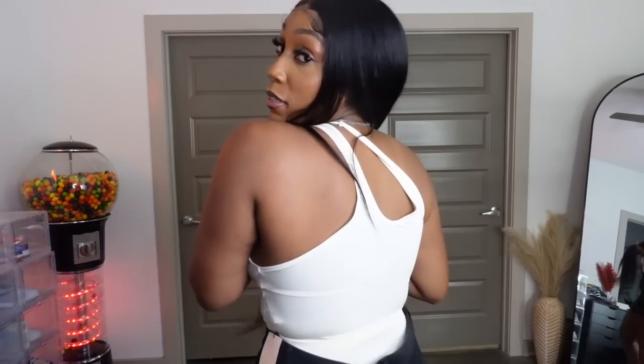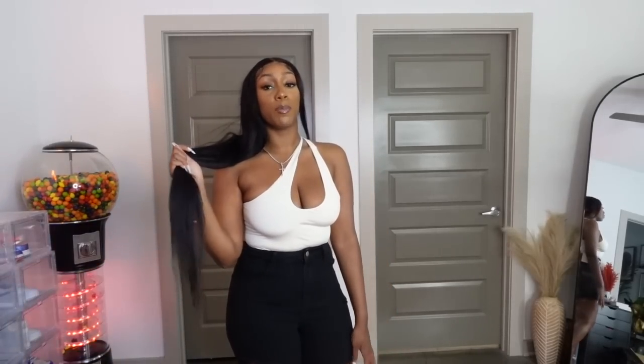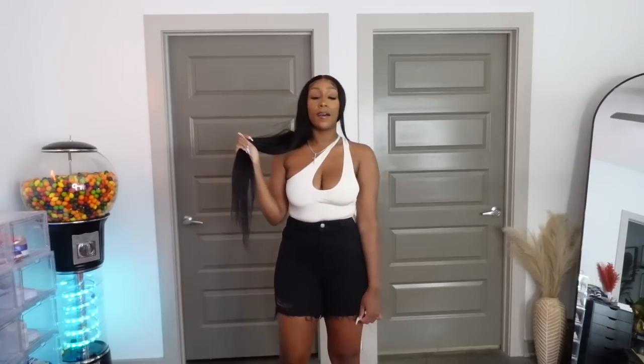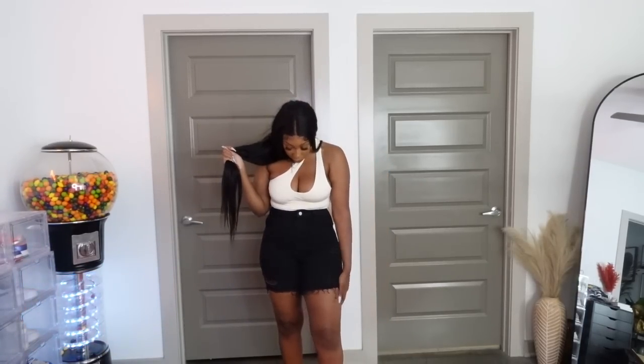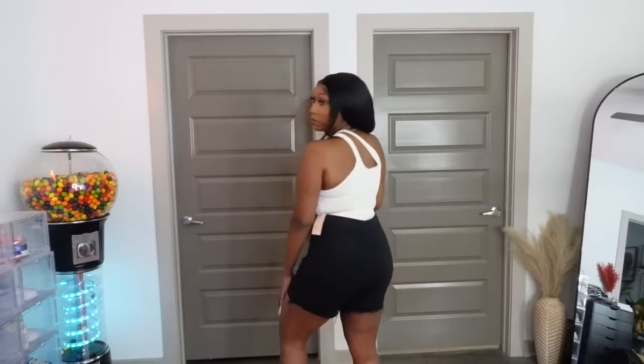This is a more cream bodysuit — I know the last one I was wearing was white. It's also off the shoulder which is really cute. I also got another pair of Bermuda shorts — I wanted a black pair. I got those in a large.